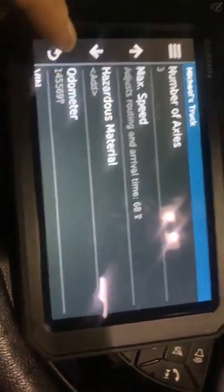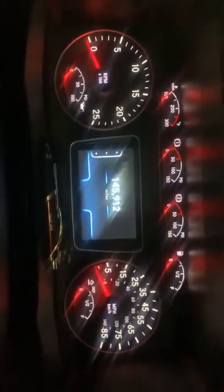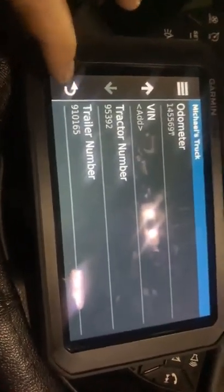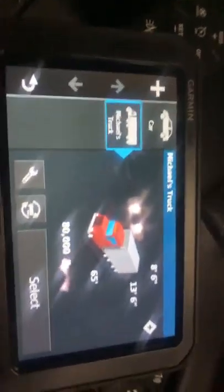Maximum speed is also configurable. One funny thing here — my odometer doesn't match. It says 145,912 on here but 145,569 on the truck, so it's a little bit off. It also has my truck number, and the trailer number isn't accurate — I don't know why it still has that old trailer number. But you can change your vehicle profile at any time.